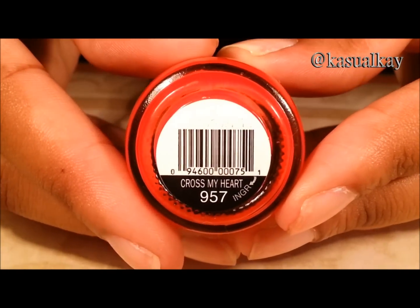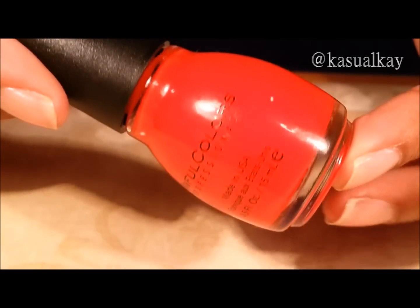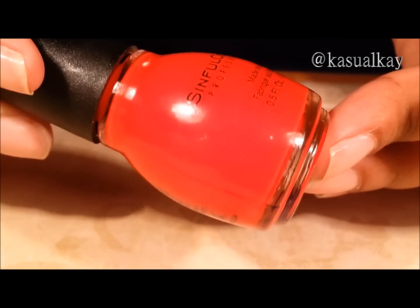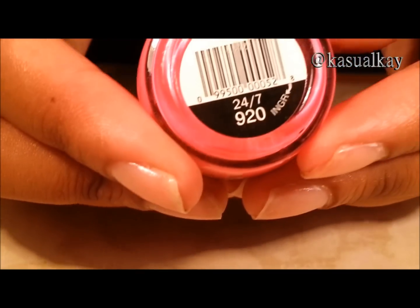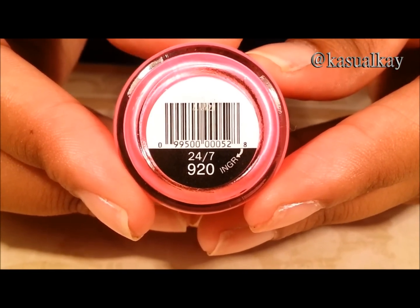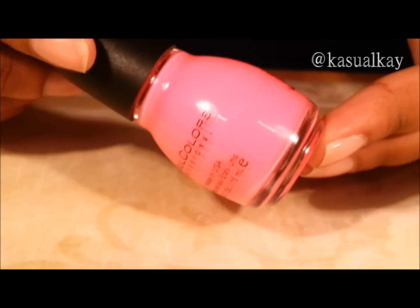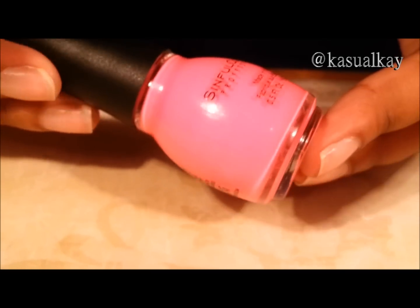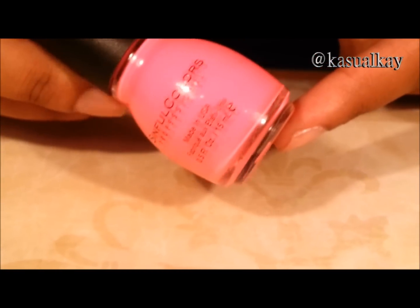Cross my heart. This is a jelly based red. 24-7. This is a neon pink. Of course it's not going to come off on camera because it is a neon, but very very gorgeous color.